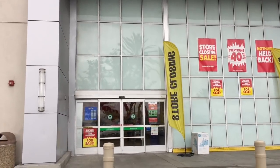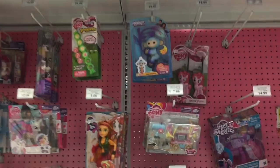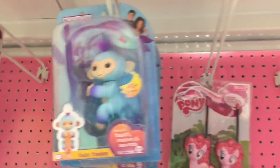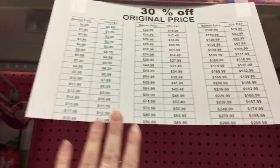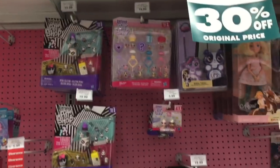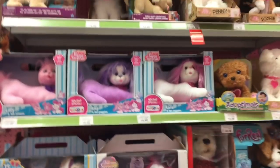They even have some Fingerlings and various toys, and there are different clearance items. Some ones are 30% off — it kind of depends what category they're in. They also have all the scanners that work, but there's still just a huge selection of toys.